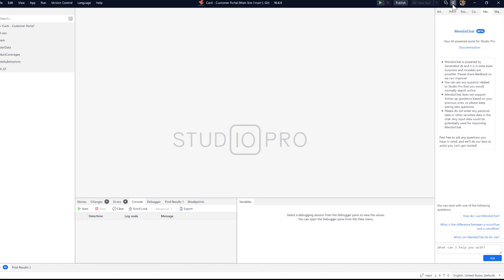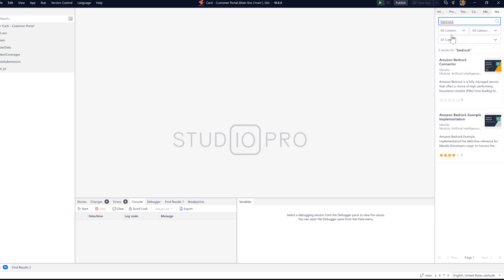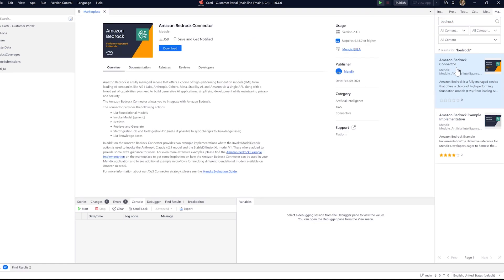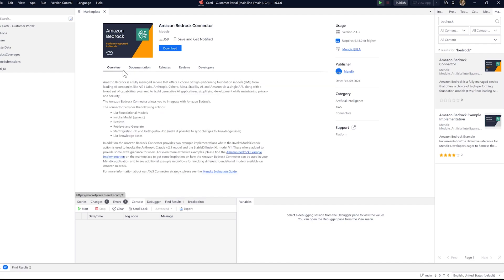Here inside Mendix Studio Pro, we can download the AWS Bedrock connector from the marketplace. You will find the AWS Bedrock connector and an AWS Bedrock example implementation to help you get started. Additionally, there is comprehensive documentation provided for more information.